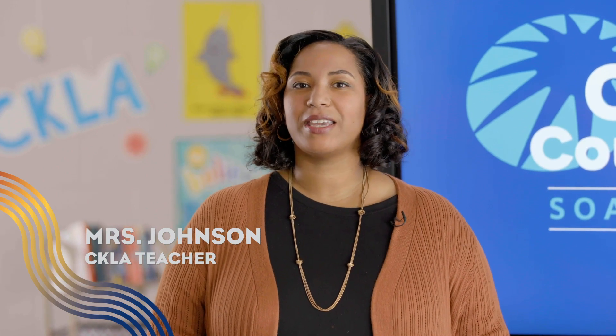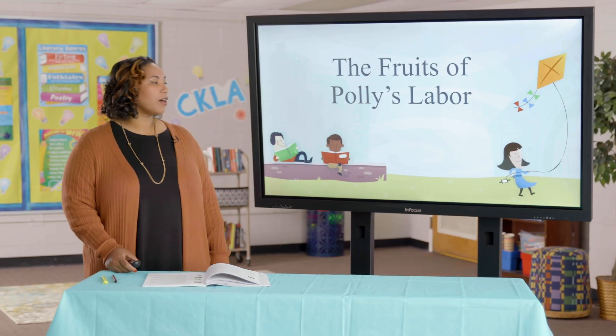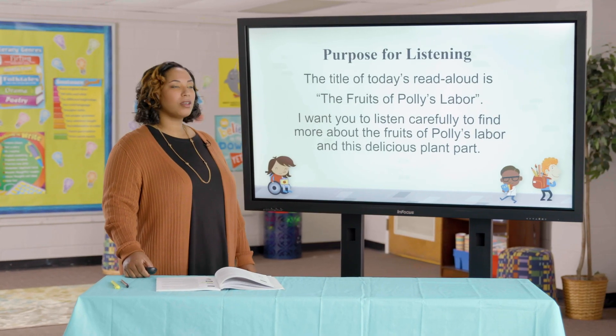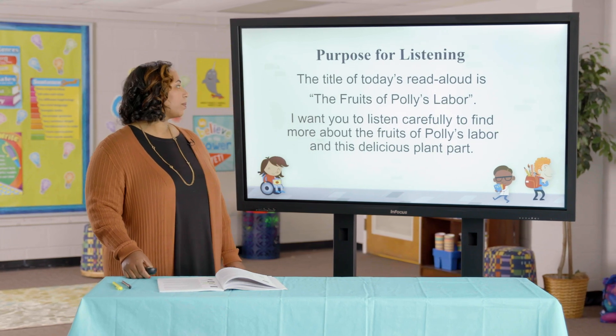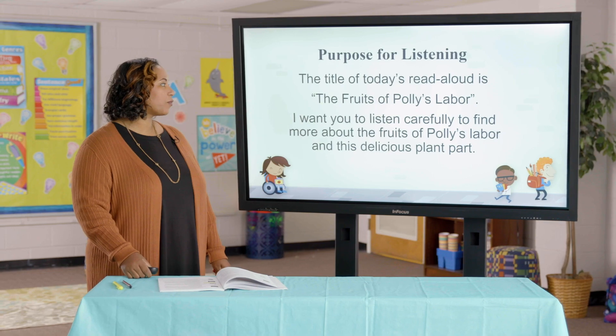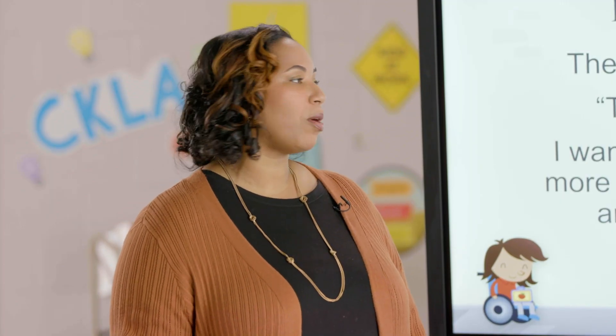Welcome back, my terrific kindergartners. It's Ms. Johnson here, and we are in Domain 4, Lesson 6, all about plants. Today's lesson: The Fruits of Polly's Labor. The title of today's read aloud is The Fruits of Polly's Labor. I want you to listen carefully to find out more about The Fruits of Polly's Labor and this delicious plant part.